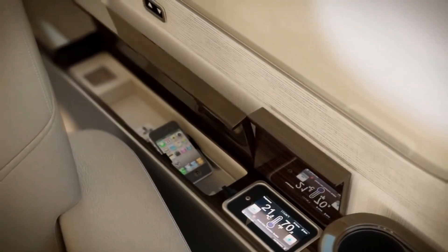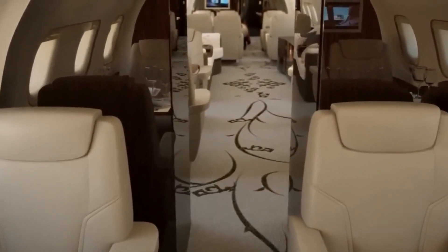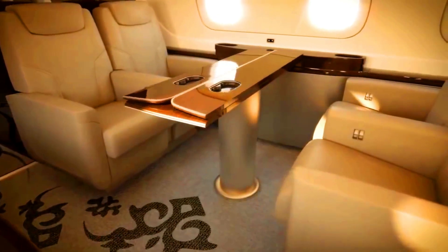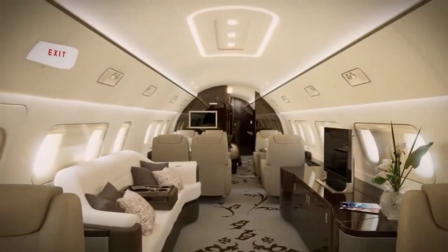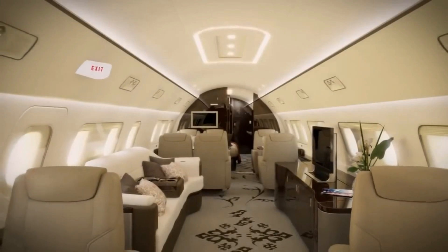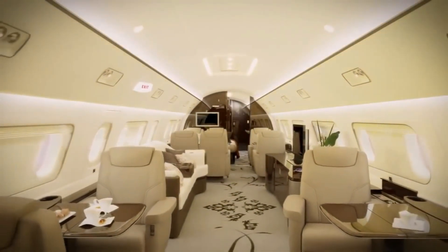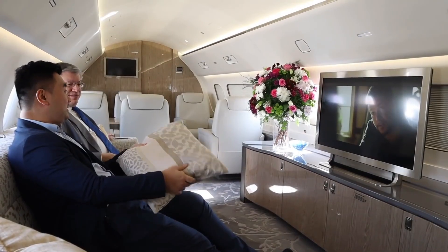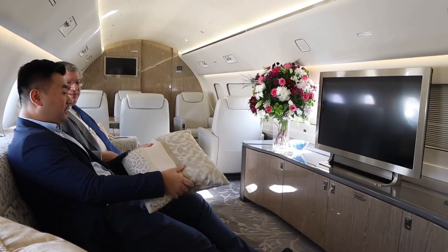Moreover, passengers can control cabin functions such as temperature, lighting, and window shades from the comfort of their seat via a fully integrated Ovation Select Cabin Management System. It also features foldable tables, a flat floor, and a low-noise cabin. The Embraer Lineage 1000E utilizes systems that ensure the cabin is quiet, enabling passengers to have conversations without any form of interruption.